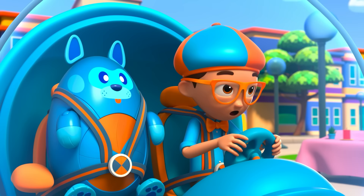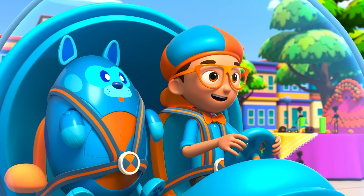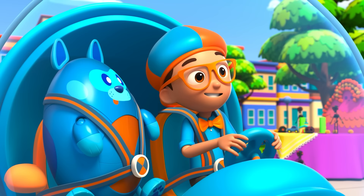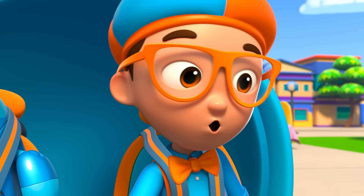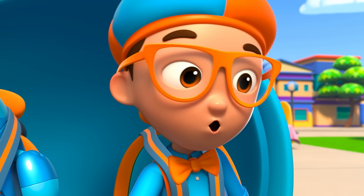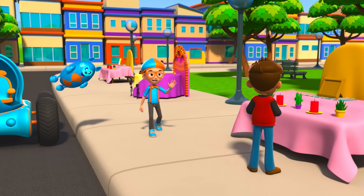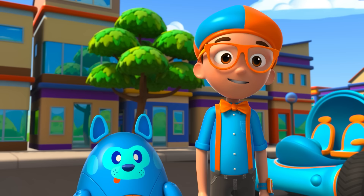Whoa! What is that? You're right, Debo — I think he's setting up for Día de los Muertos, the Day of the Dead. Hmm, I wonder — how do you celebrate Día de los Muertos? Great idea! We'll go ask him and find out. Hey, it's me, Blippi, and this is Debo. Hi, I'm Paco. Paco, what are you making here?